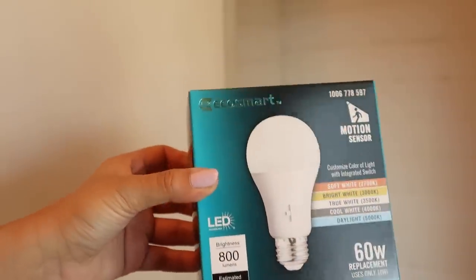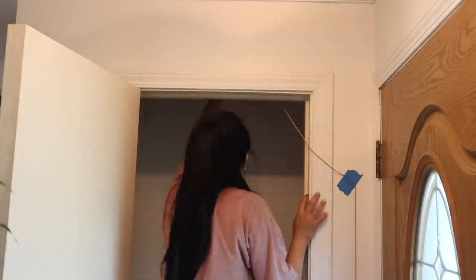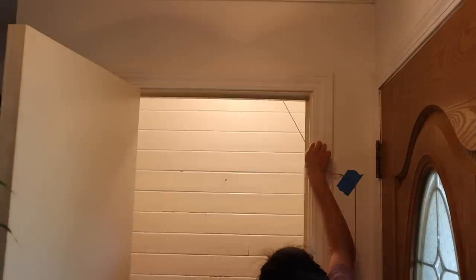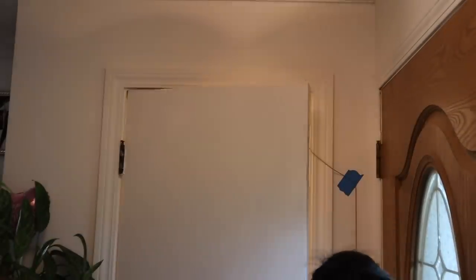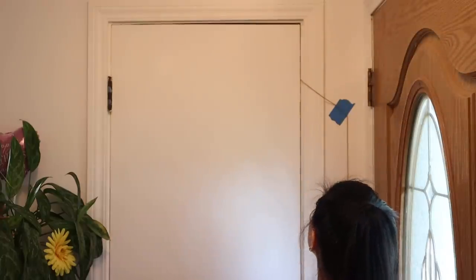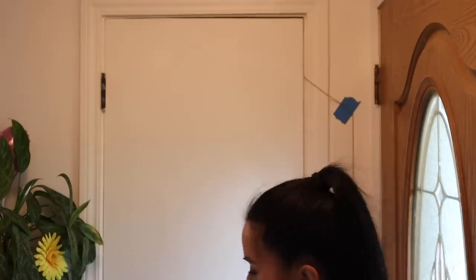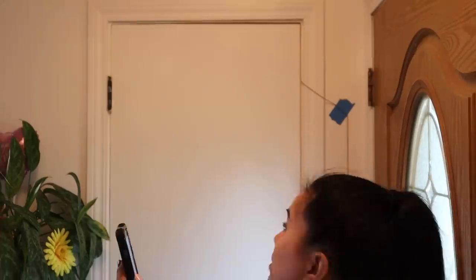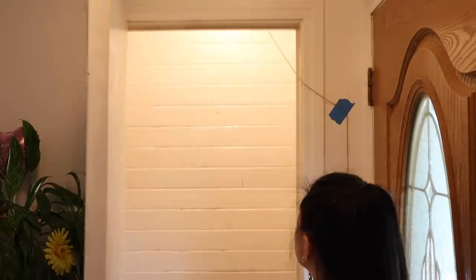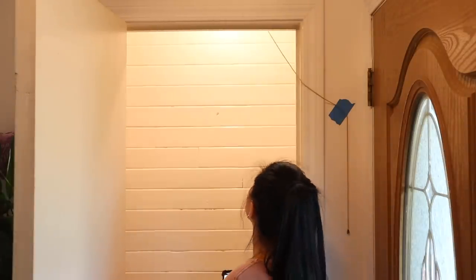Let's try out this motion sensor light bulb. I really don't know how this works. Okay, so it did turn off — let's see. Oh wait, it turned back on. I don't think this is a motion sensor light. It automatically turns off after 35 seconds. Okay, it is off. Wow, that thing is really sensitive — right when I stepped towards it, it turned on. Well, as long as it turns off.